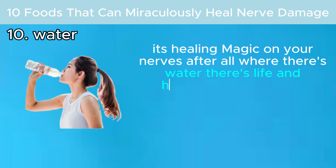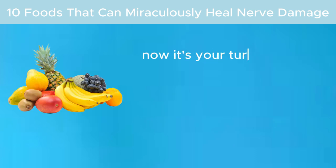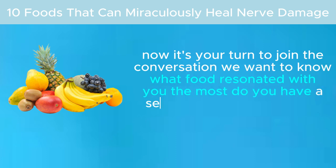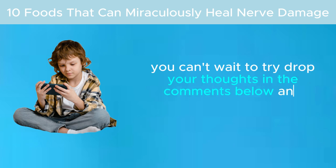Stick to this personal hydration pledge and witness how this everyday liquid works its healing magic on your nerves. After all, where there's water, there's life and healing. Remember, everybody is unique, and what works miracles for one may be different for another. Now it's your turn — what food resonated with you the most? Do you have a secret nerve-healing recipe you swear by, or a food from our list you can't wait to try? Drop your thoughts in the comments below.